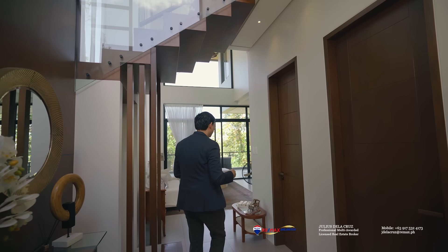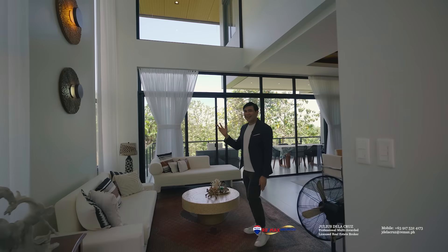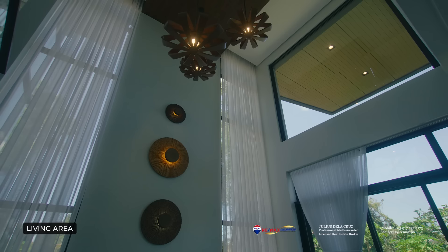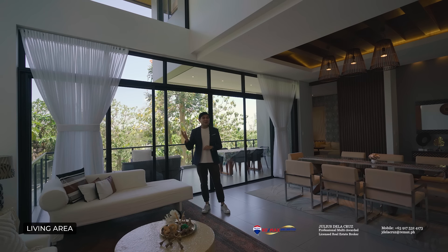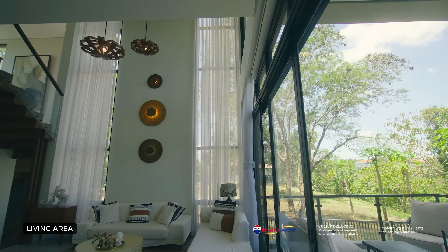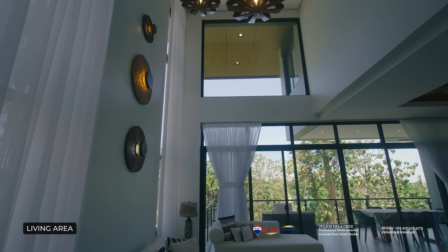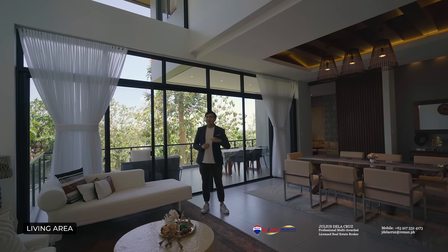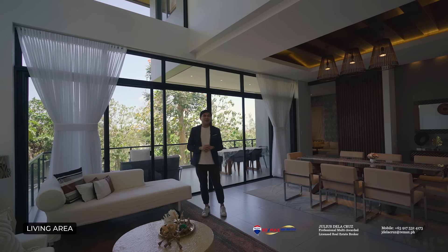After the lovely foyer, we're moving to my second favorite part of the home — this well-designed and spacious living area. It's naturally bright and also has a double-height ceiling, giving you the feeling of space every time you're lounging here. This part of the home doesn't actually have a TV, which means it's built for conversations and making connections with guests and family. It also features beautiful large sliding doors and expansive windows allowing abundant natural light to flow in.